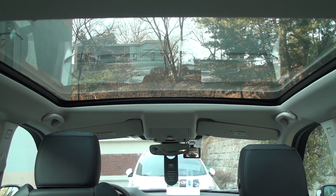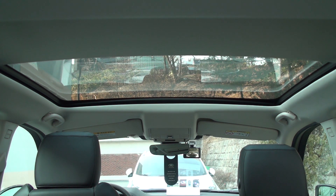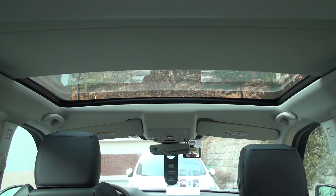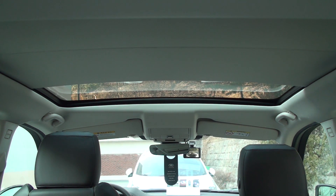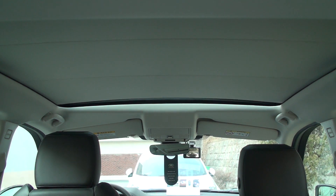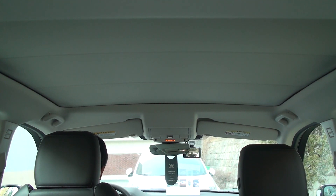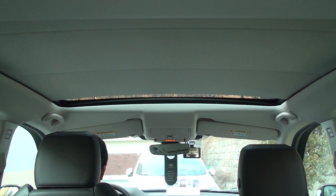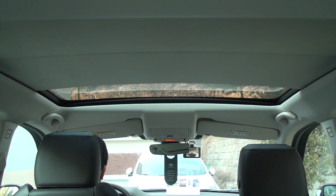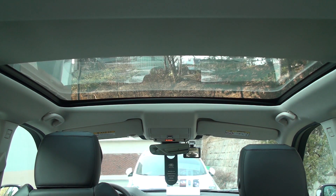If the sunroof blinds are open, turn off the ignition, get out of the vehicle, and lock the door — the blinds will close automatically. Automatic blind settings can be made from the climate settings screen on other Land Rover vehicles; however, the new Discovery Sport does not have this setting yet. When unlocked, board the car and start the engine, and the sunroof blinds will automatically open to their previous positions.